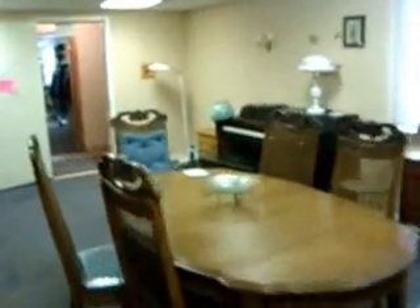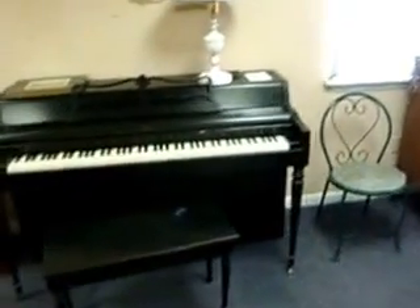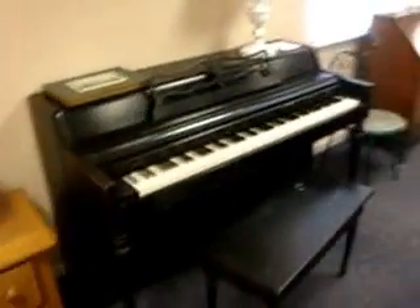We do this every Wednesday through Saturday. We hope to see you then. We open at nine. Thanks and have a good day. Oh, and there's a $95 Lowry piano. Thanks.